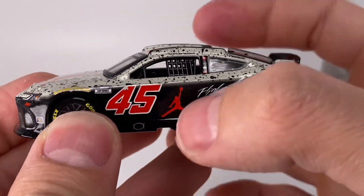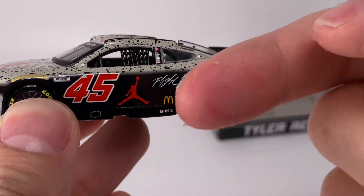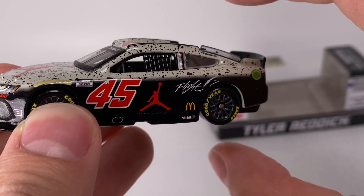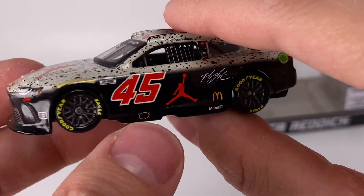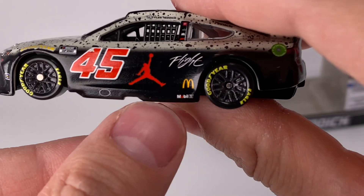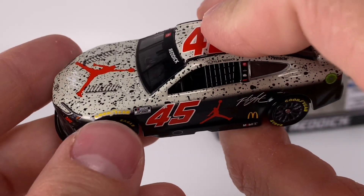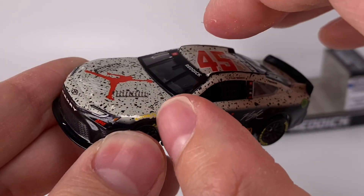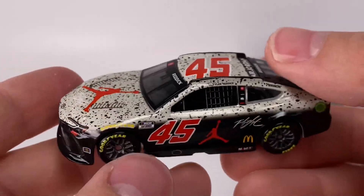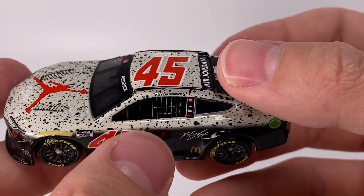On the left side of the diecast, I like how they put the Flight signature and the Jumpman logo in the darker portion of the car so it stands out and pops. The gradient gives it that unique style — I don't know why but that just looks so cool. Got the McDonald's logo right there, got a Mobile 1. I notice they don't have the TRD logo on the side skirt — they kind of replaced that with just a sponsorship area. Got the Goodyear there, though I wish they'd done a little better job with it; it's in the middle of the transition so I'm not sure how realistic that is to the real car.